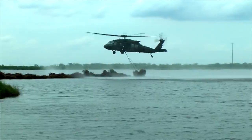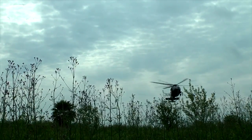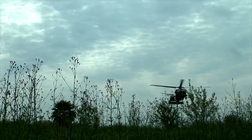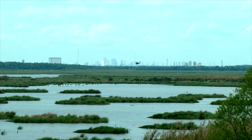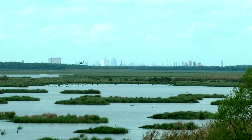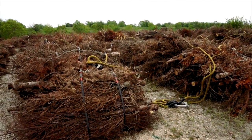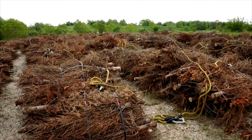That's when we said, hey, we have these Christmas trees that you could put in the marsh for us. It would save us a lot of work, and they were in on it. We also partnered with the city of New Orleans, because it's the citizens of New Orleans that donate their trees, and those trees are upcycled to put into Bayou Sauvage.